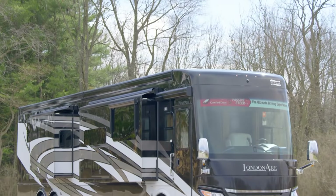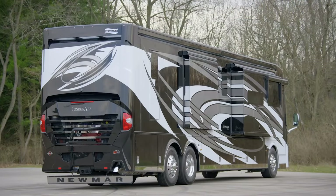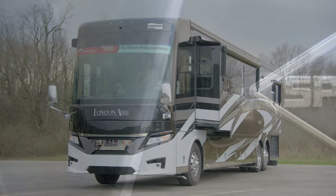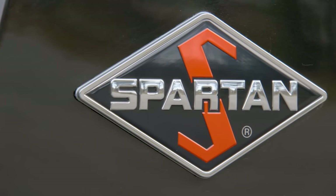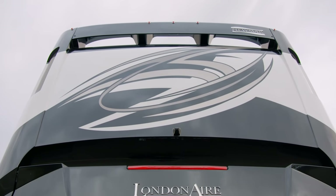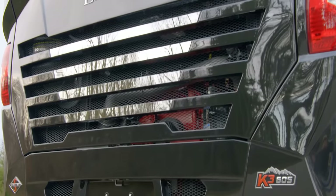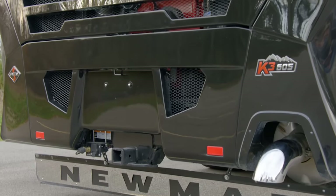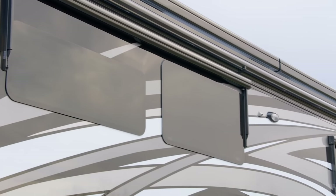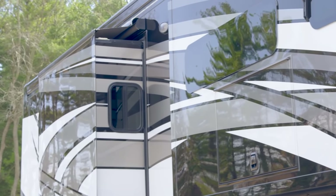The 2021 London Air is available in six floor plans, each 45 feet in length. We've been touring floor plan 4551, which features three power slide-outs, including a full wall slide. In 2021 models, every London Air is built on a Spartan tag-axle chassis equipped with a 605-horsepower Cummins diesel engine packing 1,950 pound-feet of torque. The chassis is wielded to our exclusive Star Foundation, a steel superstructure that adds support and promises a quiet ride. Our exclusive full-paint masterpiece finish, seen here in Paxton, decorates each London Air and is made possible by BASF industrial finishes.